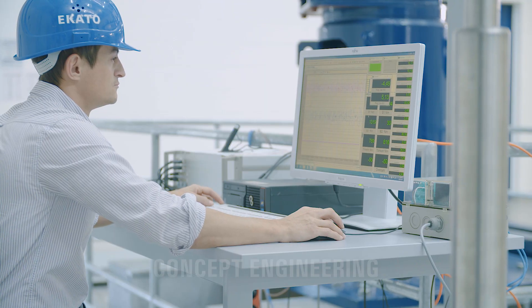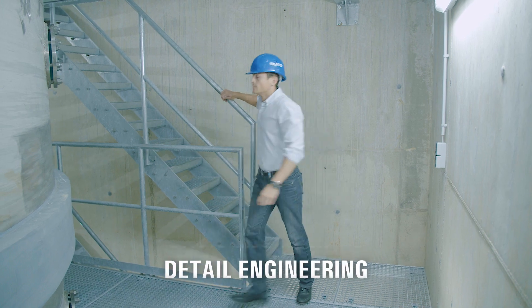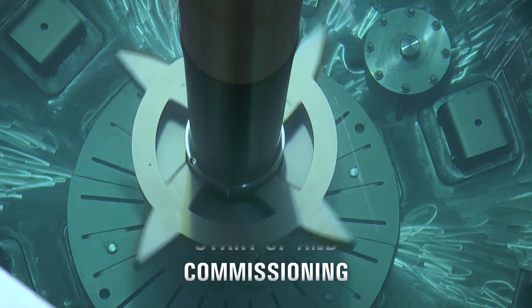ICATO accompanies you from the first idea through the development of the concept to construction and commissioning of your hydrogenation plant. All from a single source. ICATO.